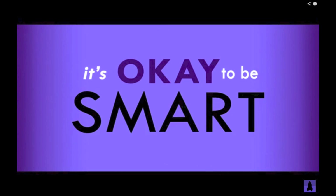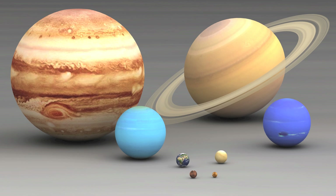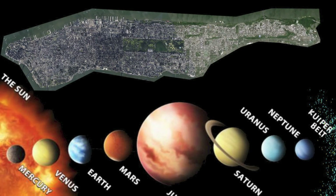Last week I saw this really awesome video by Joe Hanson over at It's Okay to Be Smart, where he talks about the solar system in more relatable terms. It really blew my mind in terms of how far apart the objects in our solar system are and how much empty space there is — how small all of our planets are in relation to everything else. So for this video I thought I would recreate the solar system to the scale of the city of New York, specifically the island of Manhattan. So let's do this!